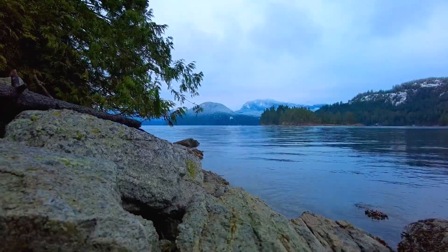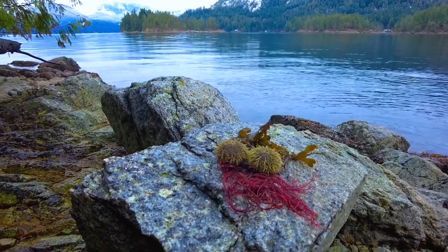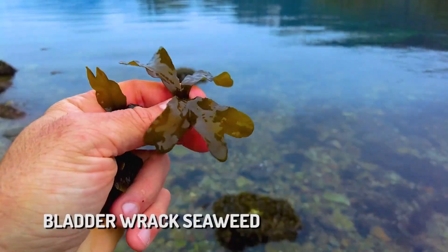Okay guys, here we are — done. Beautiful spot. Could I ask for anything better? Absolutely stunning. And here we have it: two wonderful sea urchins that I have harvested straight out of the pool down there.